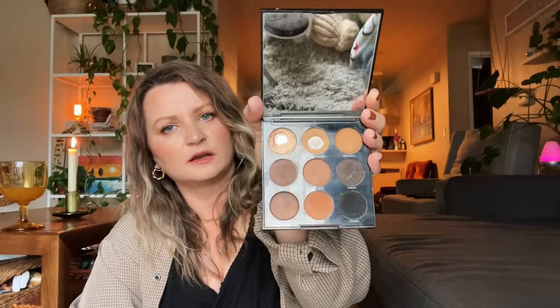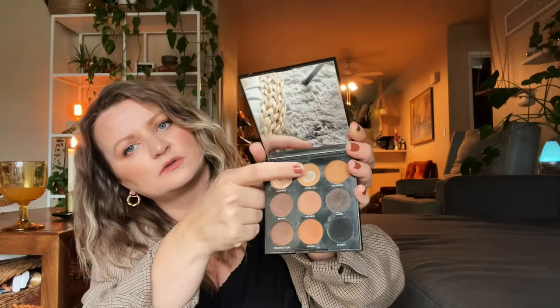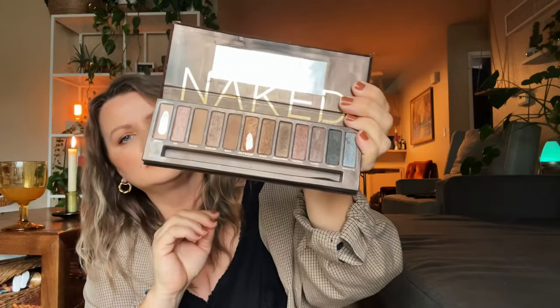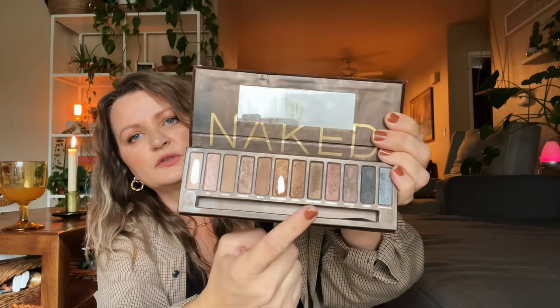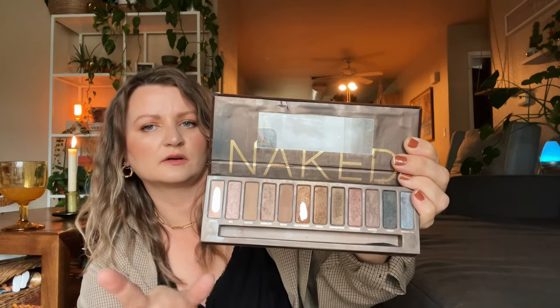Now let's move on to makeup. Today my eyeshadow is warm tones. I absolutely love this Morphe palette — it has all the neutrals in there. Most of them are matte besides this one, which is my favorite right now and goes in the crease. Super cute and super affordable. The Naked palette — have to have that. I've been loving this one; all the colors are just so pretty. You have the silver, the warm tones, the shimmers, and some nudes that are not shimmery, which is what I kind of gravitate towards.